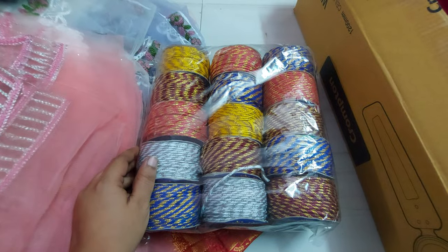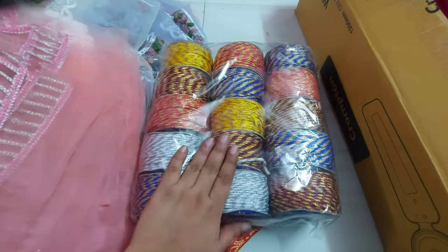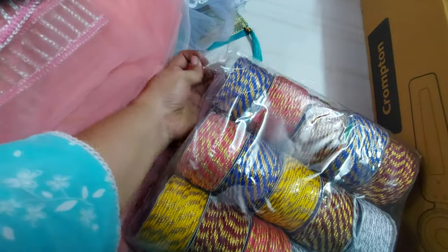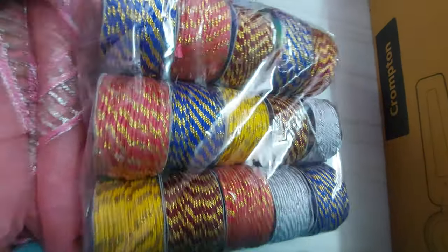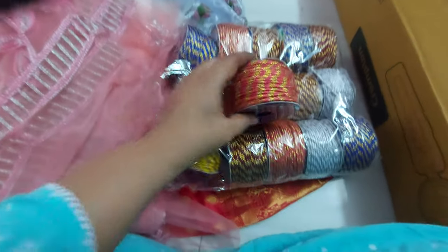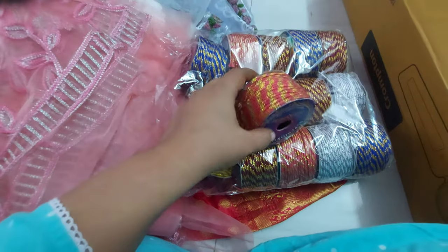Hi everyone, welcome to Thirumula Collections. This is a beautiful collection of threads and materials. We have a wonderful collection for you.